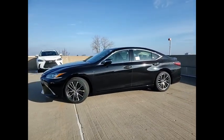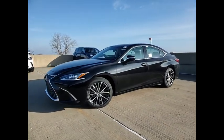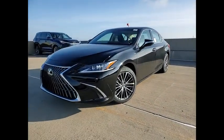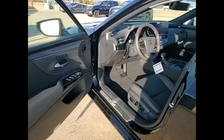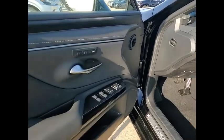Here are some of this vehicle's great options: power windows with safety reverse, remote engine start, traction control, stability control, power brakes, braking assist, rear view camera, airbags.